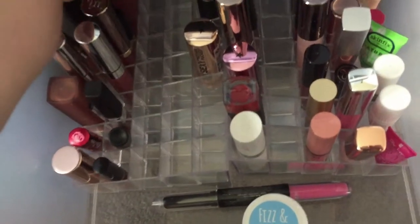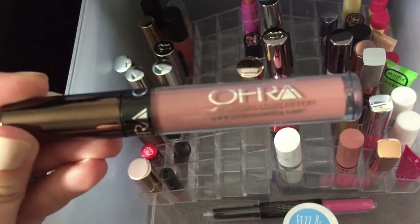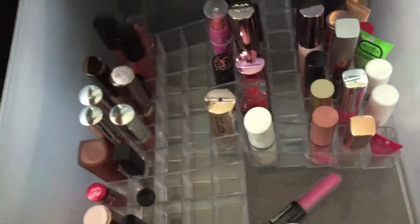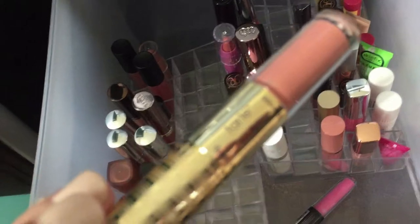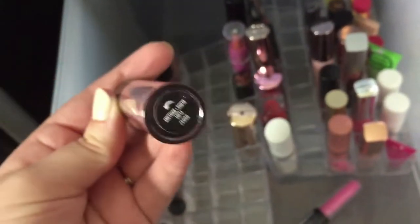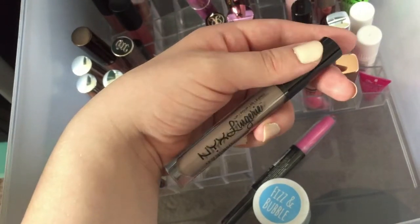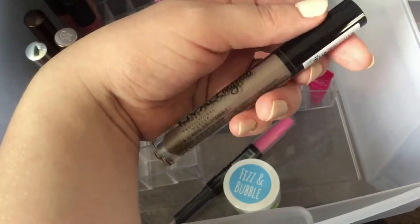There's some ColourPop, Urban Decay - oh, this is another OFRA. These long lasting liquid lipsticks are fantastic. There is this Tarte Lip Sculpture - I'm probably not going to use this so I'm going to declutter this one. This is one of my Bare Minerals ones - I love these, their Gen Nude lip creams. This NYX Lip Lingerie in the shade Scandalous is one of those taupey-gray lipsticks. I thought it would be really cool but I'm kind of on the fence about keeping this - I'm gonna put this in a maybe pile.